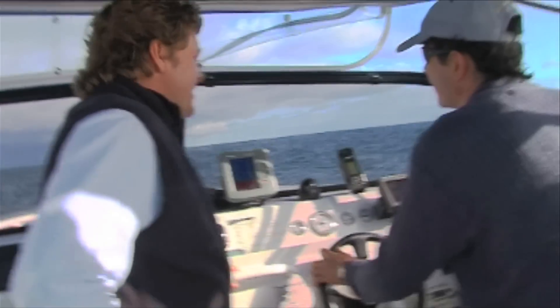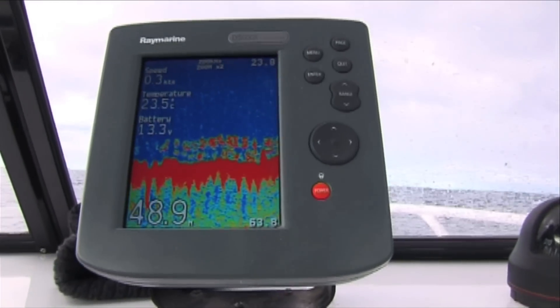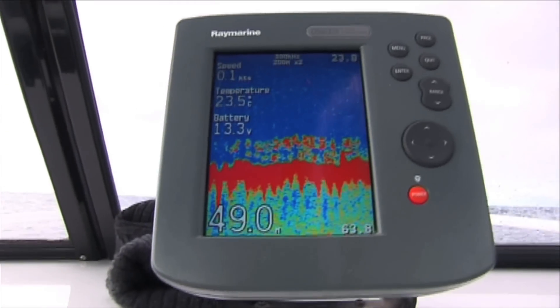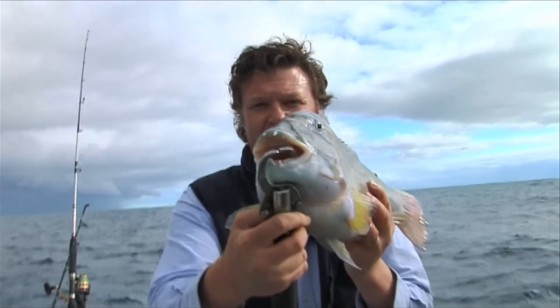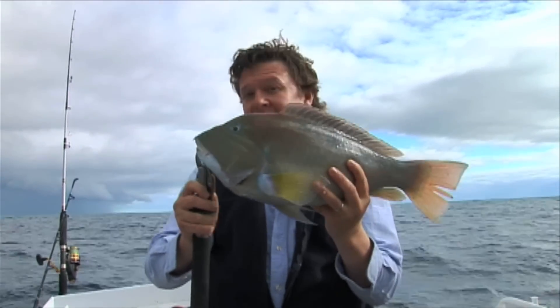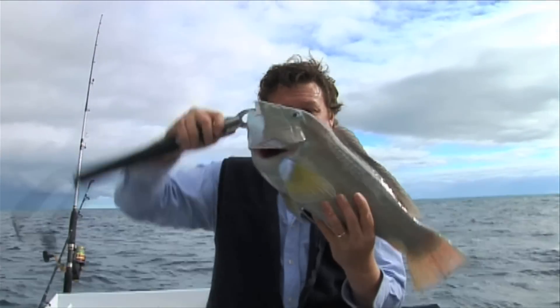Coming up next on Local Fishing Legends, Paul shows us how to read his echo sounder. That's what we're looking for, mate. We're going to sound it through that. We had a nice flat bottom and now all of a sudden the structure's popped up. And we get into some superb fish. That is a baldchin groper — not exactly what we're looking for, but some would say even better than a Jewfish.